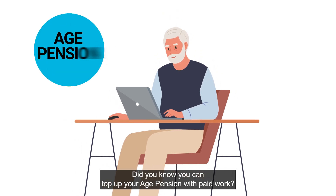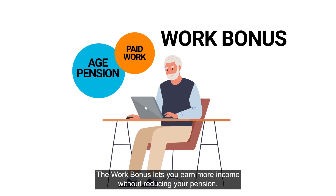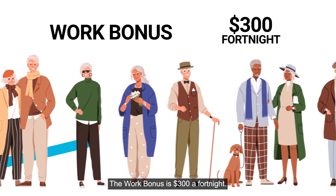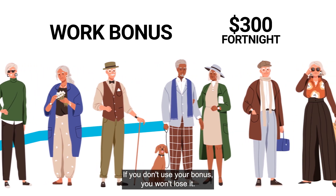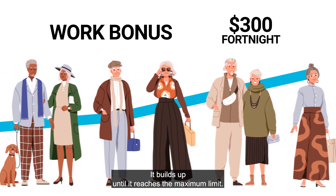Did you know you can top up your age pension with paid work? The work bonus lets you earn more income without reducing your pension. The work bonus is $300 a fortnight. If you don't use your bonus, you won't lose it — it builds up until it reaches the maximum limit.